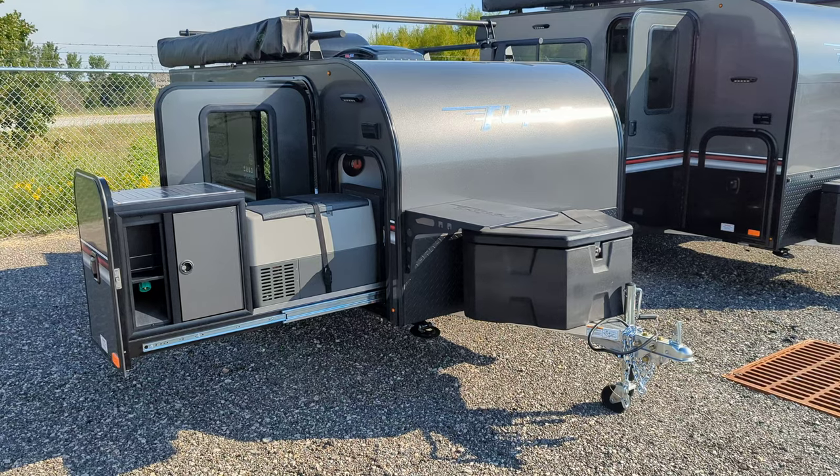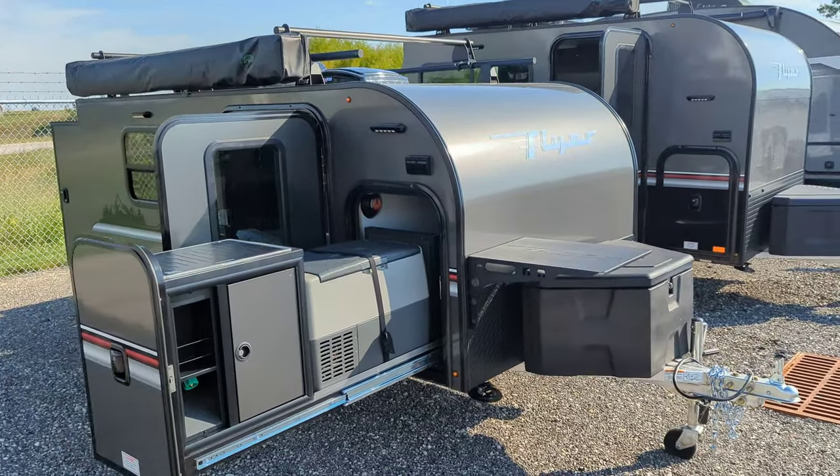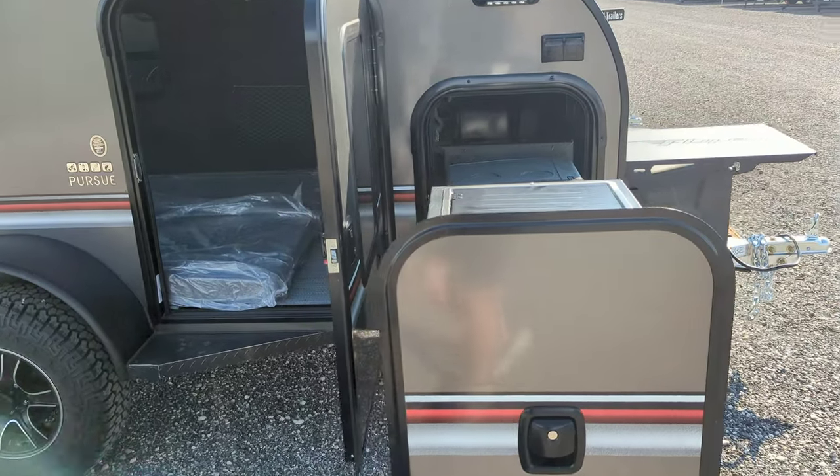Good morning everybody, I've got a double feature for you on a 2023 In-Tech Pursue and Explore. Coming at you with the 2023 In-Tech Flyer Pursue — we've got the full outside kitchen with your 12-volt fridge and two-burner cooktop.